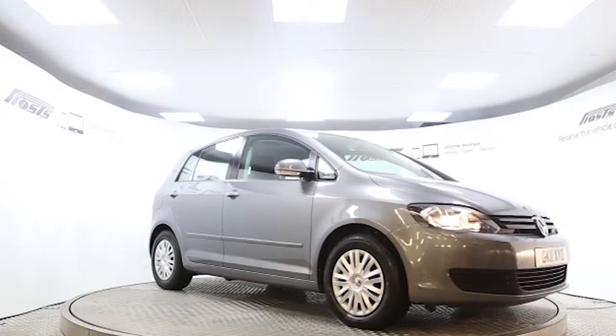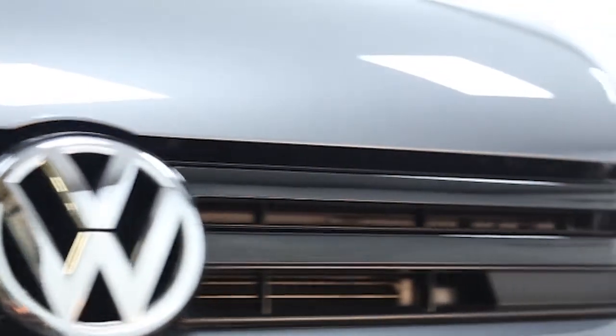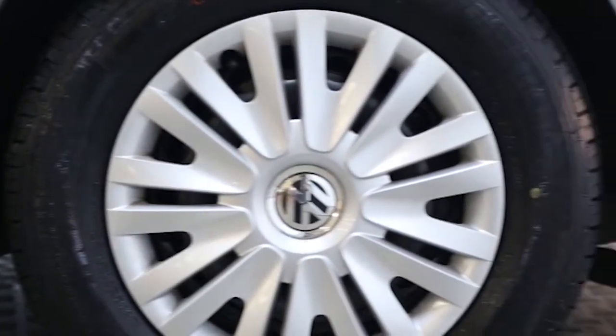Here we have a 2011 registered 5-door Volkswagen Golf Plus with a 1.2 litre manual transmission petrol engine. The car is finished in steel grey. Key features include air conditioning,